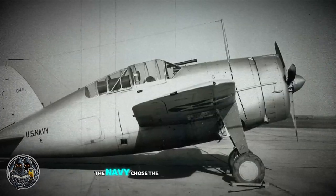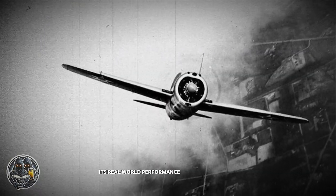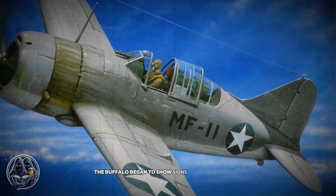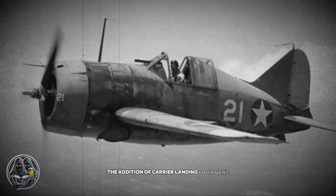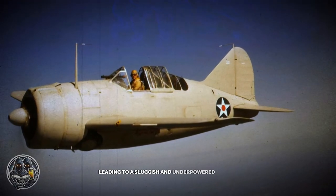The Navy chose the Buffalo after a competition, but while the plane looked good on paper, its real-world performance soon lagged behind. As it entered service, the Buffalo began to show signs of being too heavy for the nimble dogfights that were becoming more common. The addition of carrier landing equipment and increased armament weighed the plane down even more, leading to a sluggish and underpowered fighter.